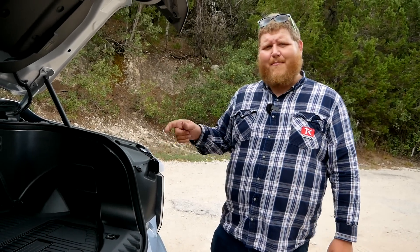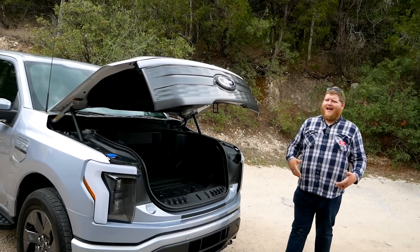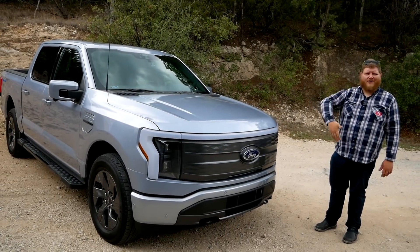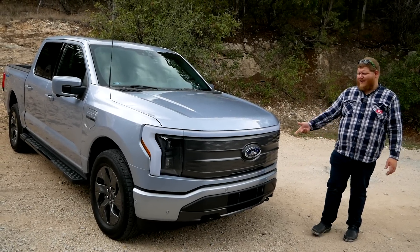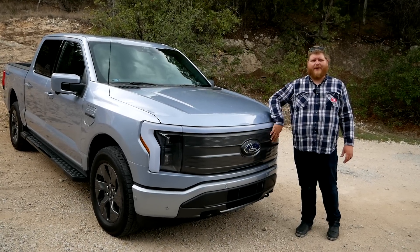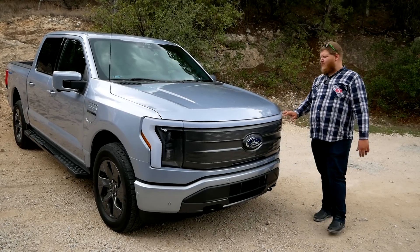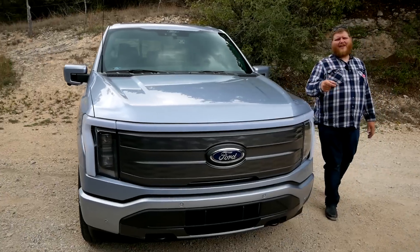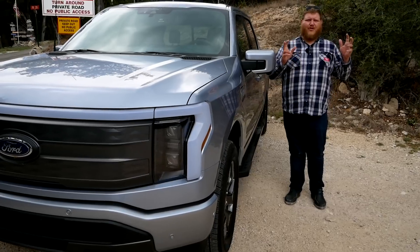Styling-wise, I think Ford has kind of nailed it here. It still looks like an F-150 — it doesn't look like a Cybertruck or something out of the future. The only real difference is the grille. You don't need airflow, and in fact it would be bad to have a grille here because then your stuff would get wet, so the grille is totally enclosed. They've also made unique headlights with a unique LED light signature just to tell you it's something a little different. But I think they did the right thing by not going crazy on the futuristic styling.